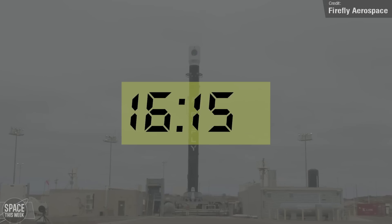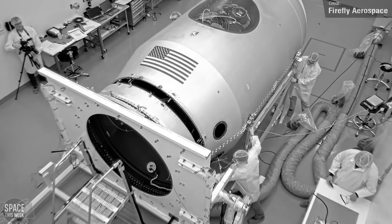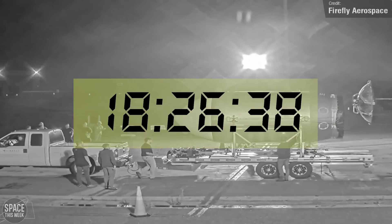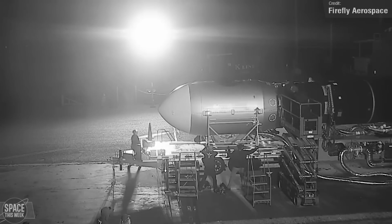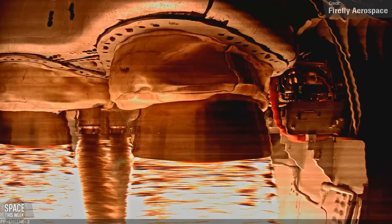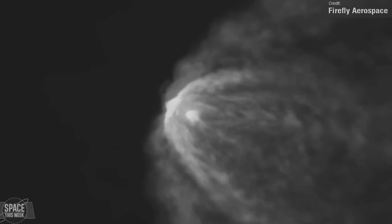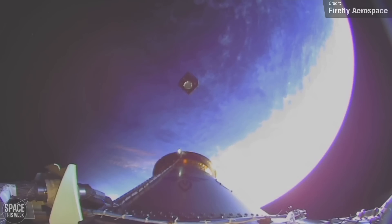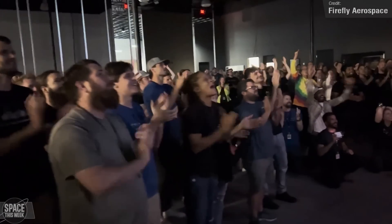Teams got to work updating flight software trajectories and preparing the rocket for launch. Meanwhile, Millennium Space Systems began their own challenge, transporting the payload 165 miles from California to the Vandenberg Space Force Base for integration with the rocket's payload adapter. Unfortunately there wasn't a live stream of the launch, but Firefly did put out a video highlighting the mission's success, as well as a clip of the satellite's deployment. A resounding success for both Firefly and Space Force, enhancing the United States' capability to rapidly respond to on-orbit needs during a conflict or in response to a national security threat.